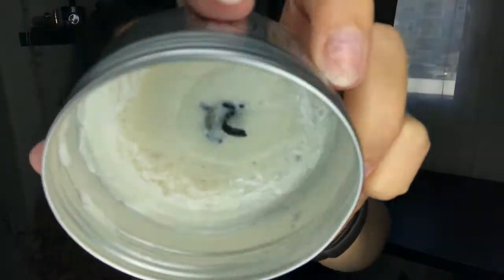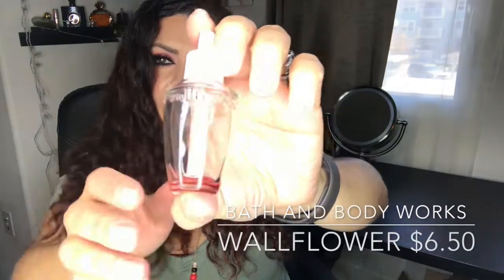For home items, I have this Macadamia Professional scented candle — it smelled so freaking good. It was a gift with purchase from Ulta when I bought the Macadamia haircare line. The other home item is another Bath & Body Works Wallflower, similar to one in my January empties. I can't remember the scent but I went through another one of these.